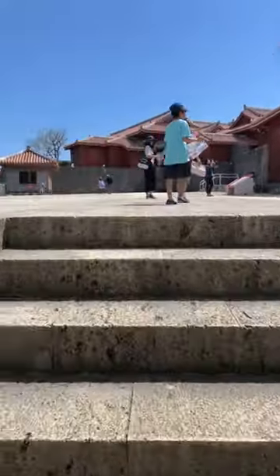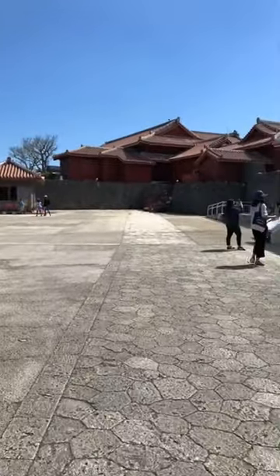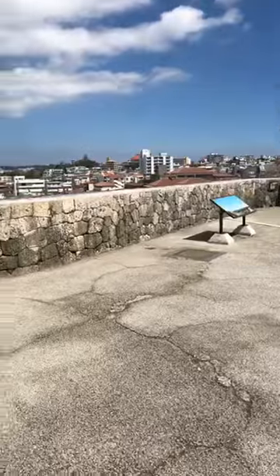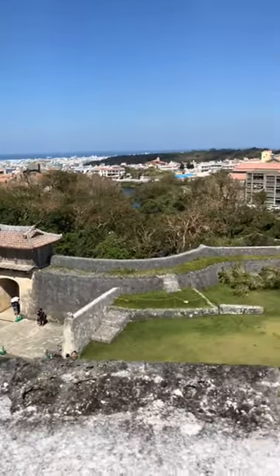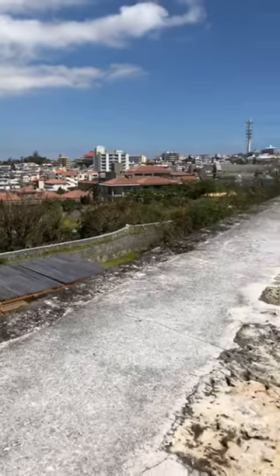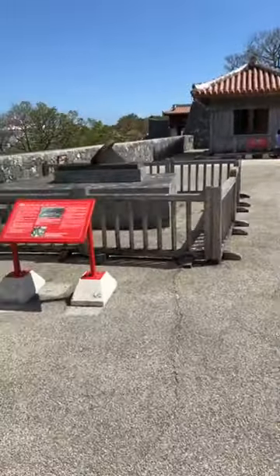Now we've moved up into another courtyard for the castle, and we can look out across the city. The castle was built over the city. I want to show you a couple of other things before I go into the paid area.